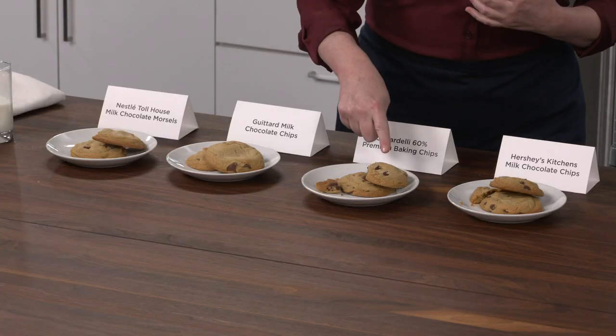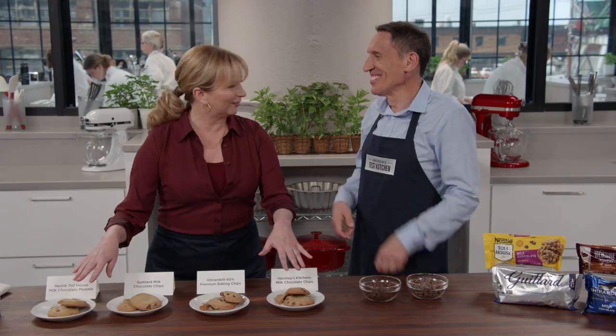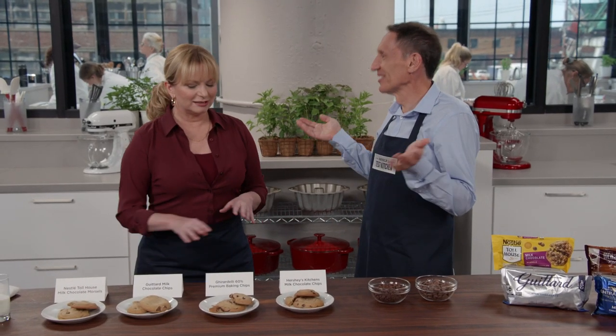My recipe for chocolate chip cookies: one part that chip, one part that chip, and two parts of these chips. So we're having four parts chocolate chip cookies — there's no flour in there, it's all chocolate! That sounds like a great recipe. The winner is Hershey's Kitchen's milk chocolate chips — $3.29 for a 12-ounce bag.